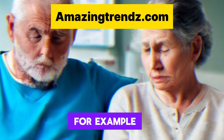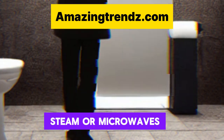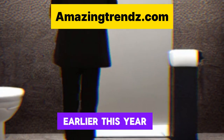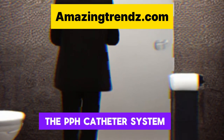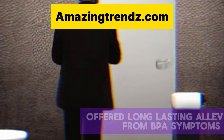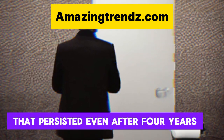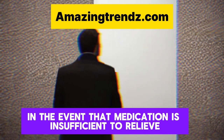For example, the obstructive tissues may be treated with lasers, steam, or microwaves. The FDA approved another minimally invasive technique earlier this year. Adding to the growing popularity of these procedures, the PPH catheter system, known as Optilium, offered long-lasting alleviation from BPH symptoms that persisted even after four years.